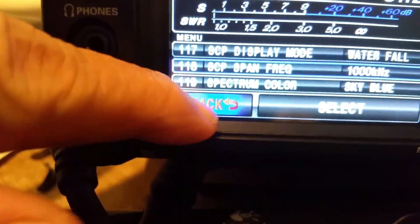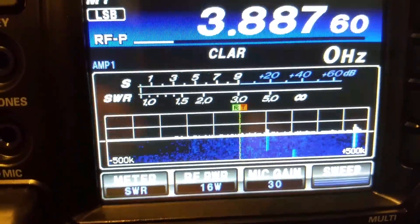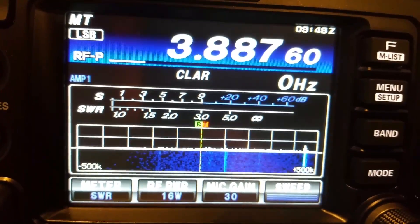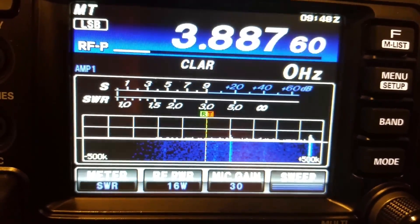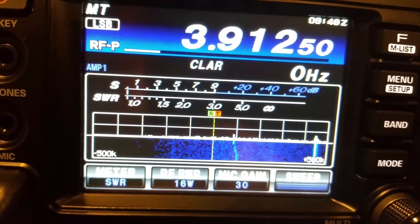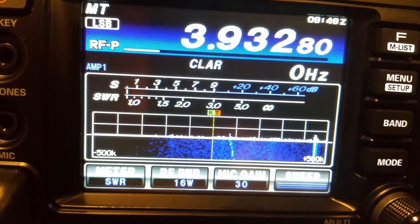All right, see the blue line starting there? At 445, right there, right above the 500k. I'm going to scroll over to it — you can see the other signals moving over.